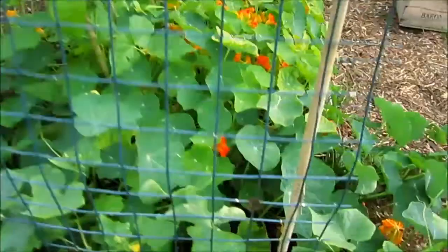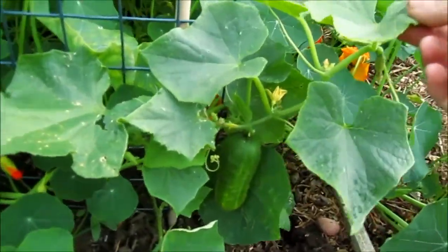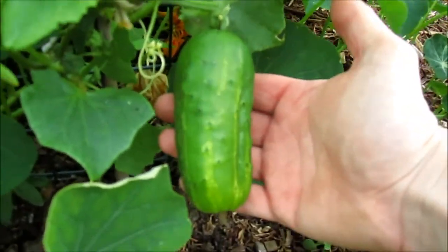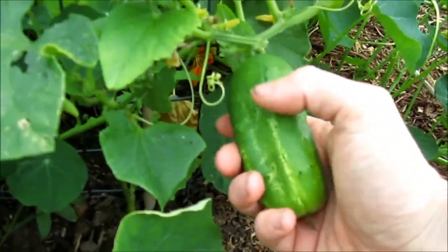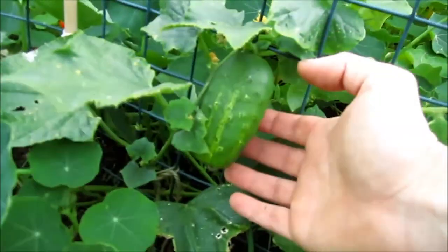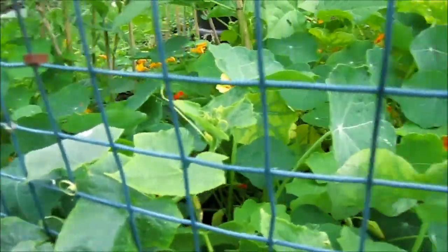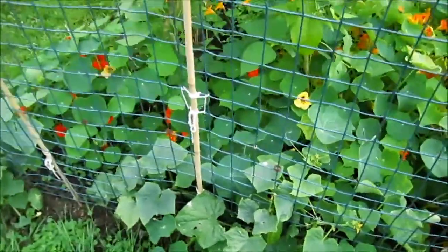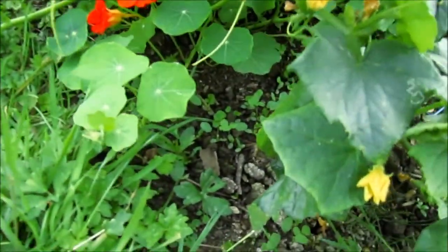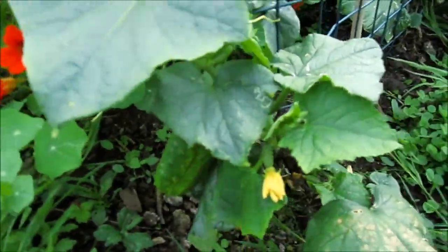Down on this frame I've got cucumbers — you can see they're starting to get a good size. They're a ridge type, a little bit spiky, but really tasty. I grew them last year. Another one here, a little one under there, and there's another plant but it's getting swamped by the nasturtiums, so I'll cut the nasturtiums back a little to give it some room. There's one more cucumber plant here with a nice sized cucumber on it.